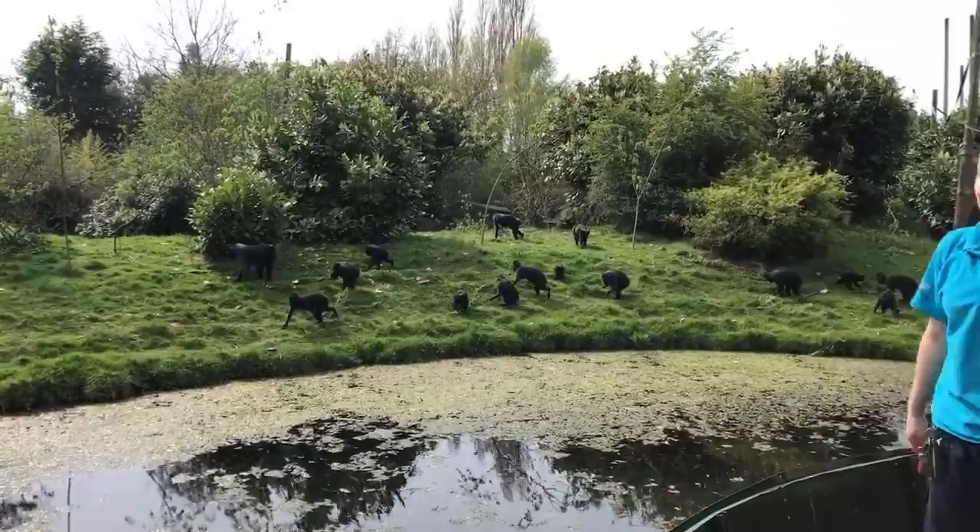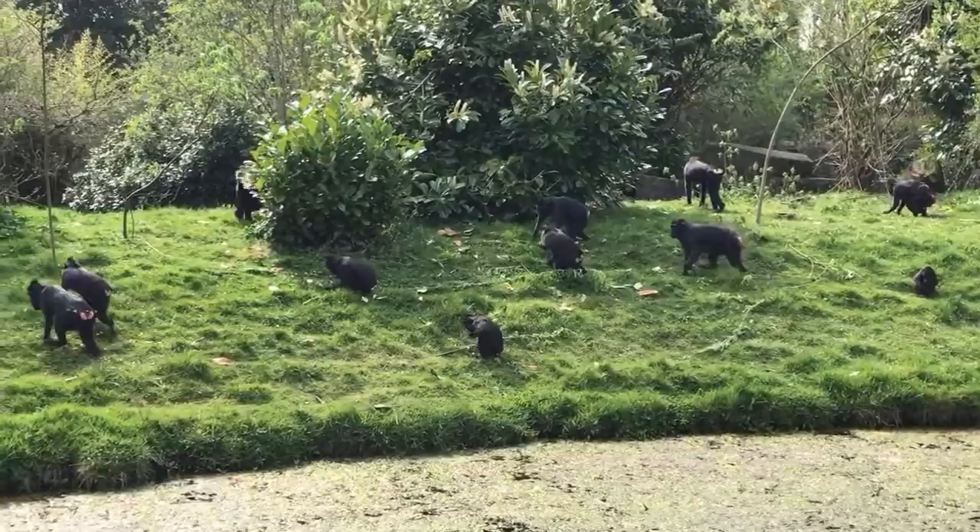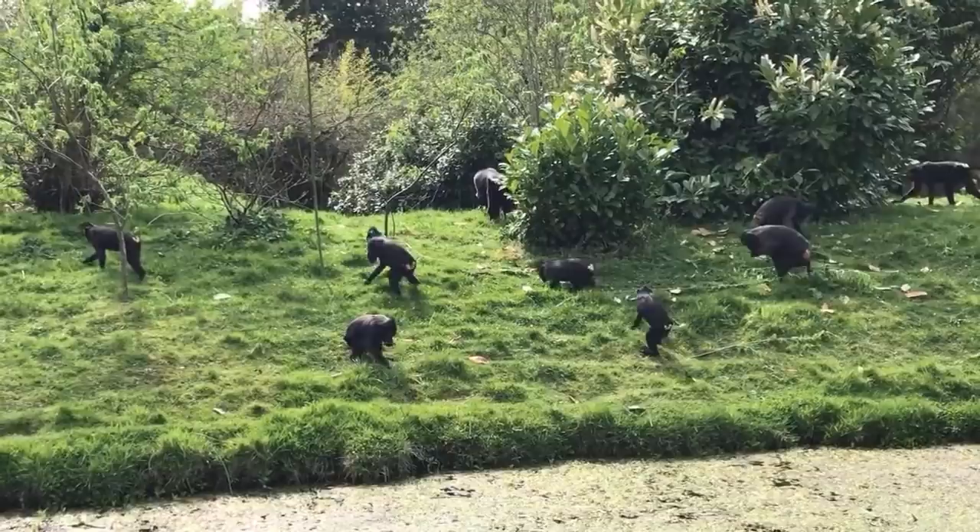So you can see they're quite excited. I've just given them some browse - some willow, which they really like. As we were trying to get it in, they were trying to steal it through the mesh. And then they've got some mealworms and some waxworms, which are a real treat for them. So what we're trying to do with this is encourage their natural foraging behaviour.